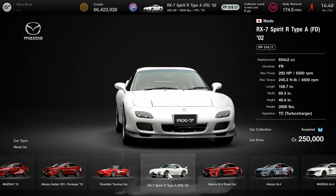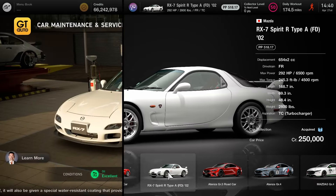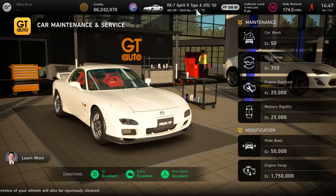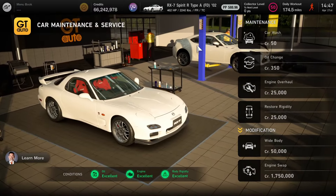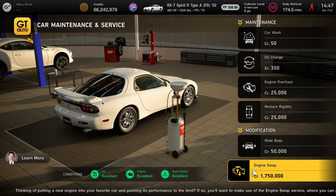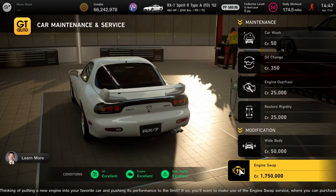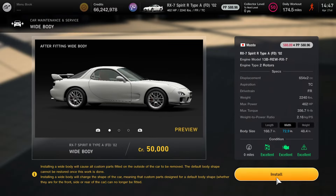We'll be able to throw in some parts in the car - about close to 300 horsepower, 245 pounds of torque and the car is a little bit light around 2,830. Now here we are at GT Auto for the car maintenance and service. We've got two options: we can do the wide body and we can do the engine swap. The engine swap for this car is actually the legendary Mazda 787B, so that's why it's very expensive. If you guys would like to see a part two with that engine swap at the expressway, you're more than welcome. But here it is - the wide body. We're actually going to add this to the car. Just buy it for 50,000 credits and you're good to go.